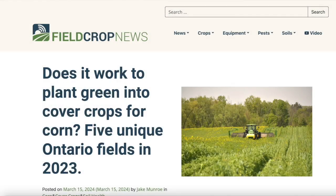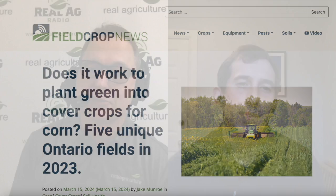I encourage everyone to check out the full article on Field Crop News — some great work there, and we're only scratching the surface here. Thank you so much for joining me on Corn School, Jake — we'll see you down the road. Thanks so much for having me, and thanks to the farmer cooperators who took part.